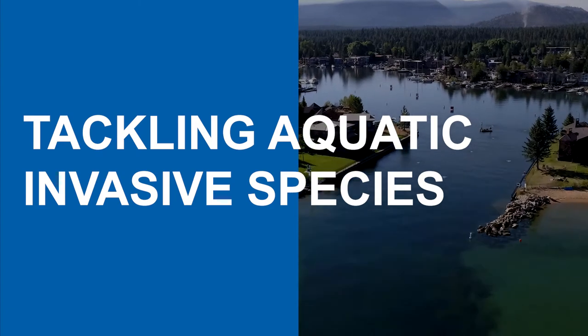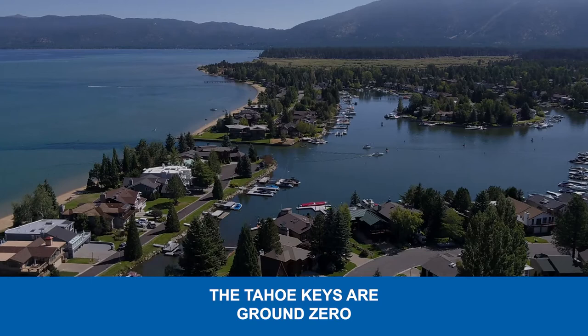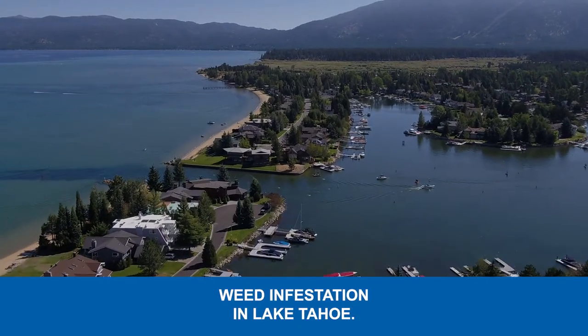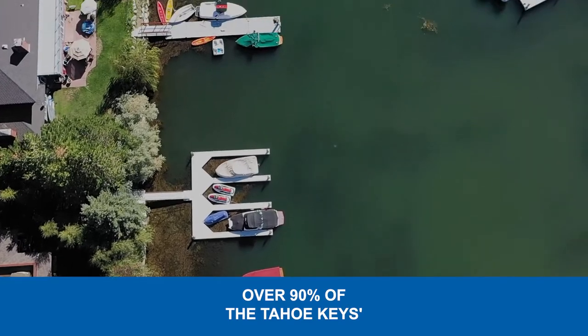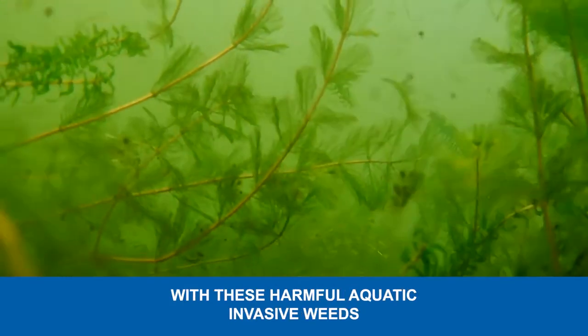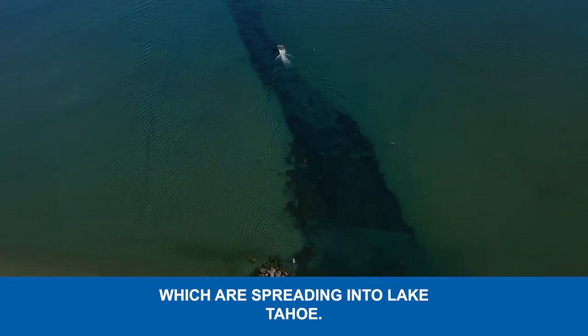Tackling aquatic invasive species — Tahoe Keys. The Tahoe Keys are ground zero for the aquatic invasive weed infestation in Lake Tahoe. Over 90% of the Tahoe Keys shallow lagoons are infested with these harmful aquatic invasive weeds, which are spreading into Lake Tahoe.